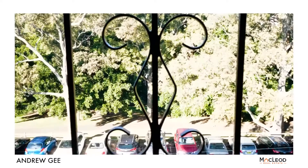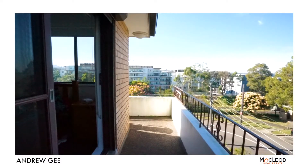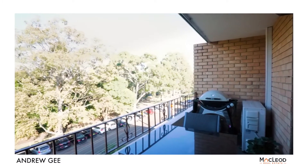The outlook from this apartment really is nothing short of spectacular, and can be enjoyed along with the privacy of the elevated position from either of the two balconies, while soaking up some sunshine or cooking outside on your barbecue.